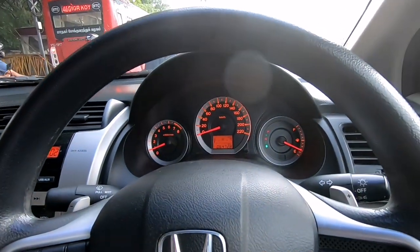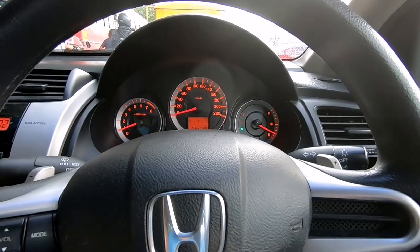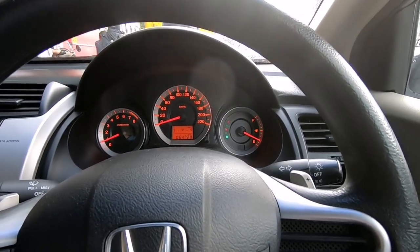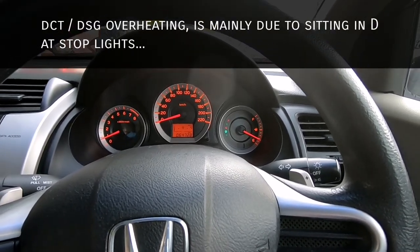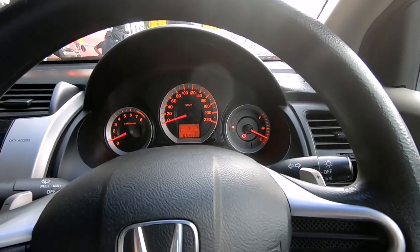In a vehicle with a torque converter automatic or a CVT automatic, it doesn't matter whether you leave it in drive or neutral when you come to a stop at a red light. However, if you have a DSG or an AMT gearbox, I do recommend you put the vehicle in neutral and either keep your foot on the brake or put the parking brake on.